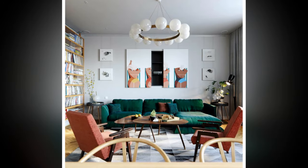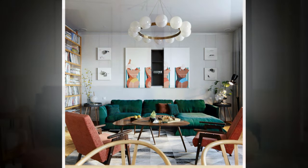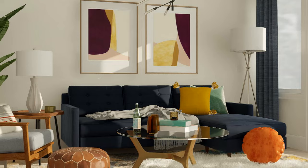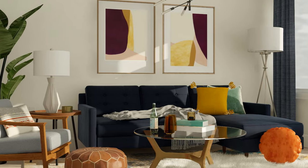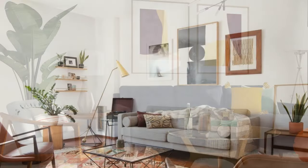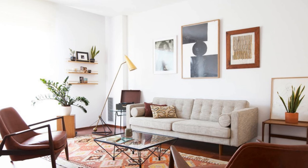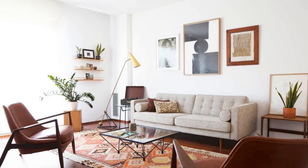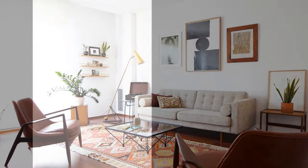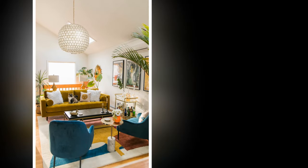7. Functional Sculptural Décor. Opt for functional décor that doubles as art. Display ceramic vases with organic, sculptural shapes on shelves or tables. Place mid-century-inspired decorative bowls on coffee tables or sideboards. Add abstract sculptures — whether in wood, metal, or ceramics — for visual interest without overwhelming the space.